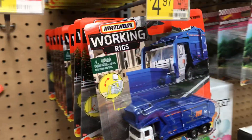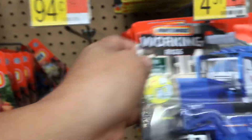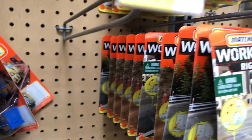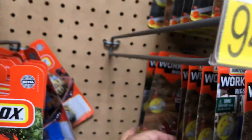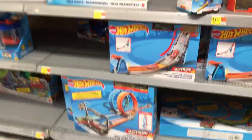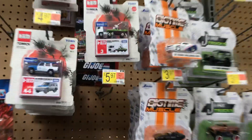Oh look at this — this is new! Trash truck, Working Rigs, pretty nice. I usually like the flatbed trucks but they don't have any. They have some planes — let's see what else. Wow, they have a lot of those cars right here. Kamika — look at that, I see you buddy, there it is, pretty funny.